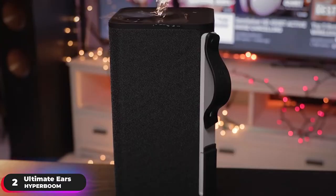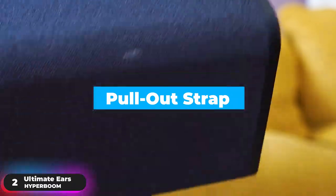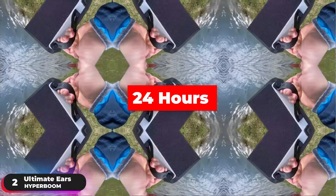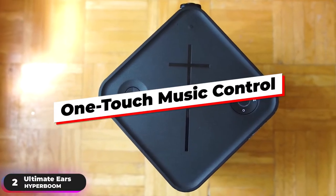Never worry about party fails again with its IPX4 rating — just wipe it off and you're good to go. Charge it, grab it by the pull-out strap, and bring massive, monolithic sound wherever you go with 24 hours of portable power. Play, pause, and skip tracks directly from the speaker without reaching for your phone with one-touch music control.